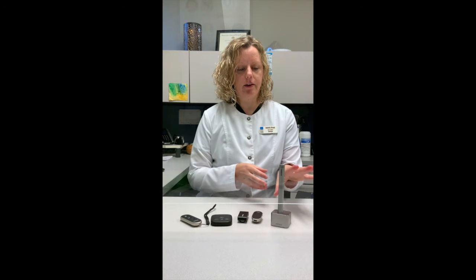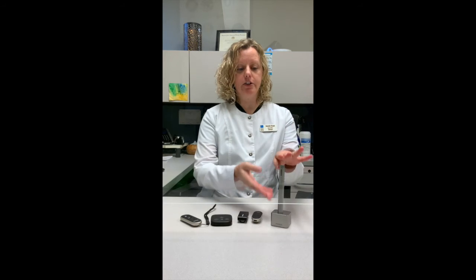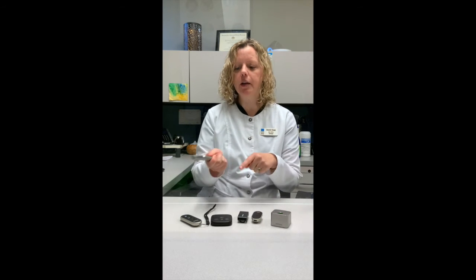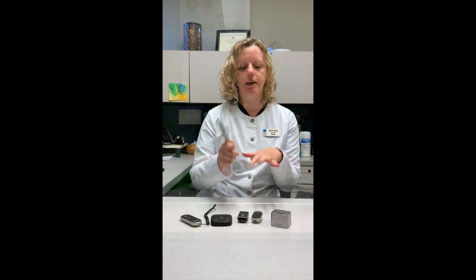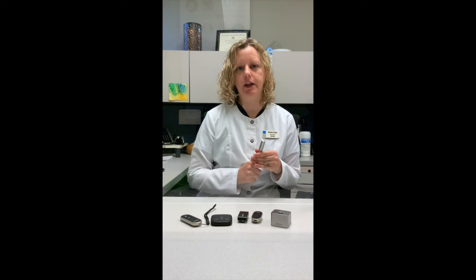Another accessory is called the Roger Pen. This is good for meetings, restaurants, or students wearing it in the classroom. The teacher could wear this around her neck and it connects directly to the student wearing hearing aids. In meeting situations, a person would set this on the center of the conference table and it picks up voices around the table. Or if you're giving an interview, it points to where you want to pick up the speaker's voice. It knows whether it's upright or flat — it's an advanced device that helps the hearing aid user in complex listening situations when you need more focus on the speaker's voice.